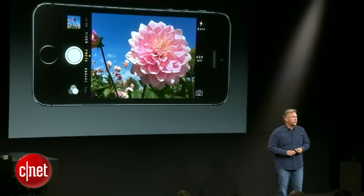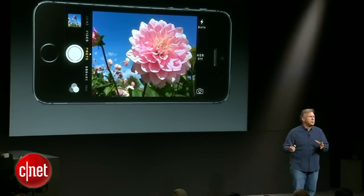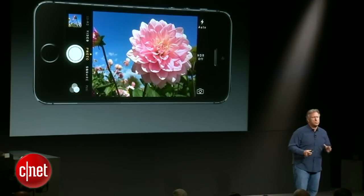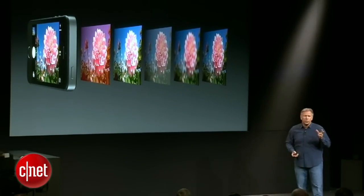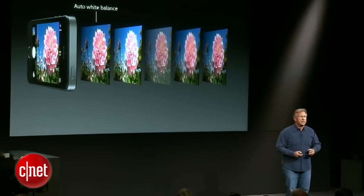The new software in iOS 7 has been designed to take advantage of this new sensor as well as the image capabilities of the A7 chip, which are remarkable. When you launch the camera app, before you even take a picture, it's automatically setting white balance, getting the right colors for you.